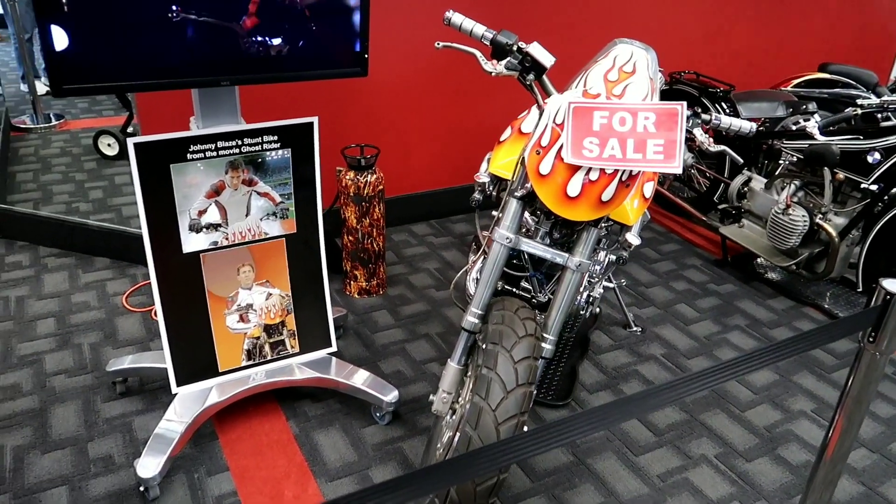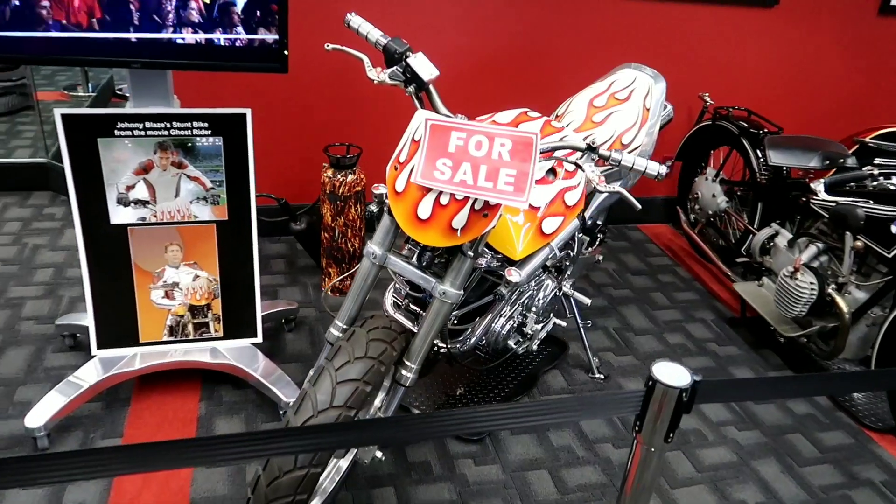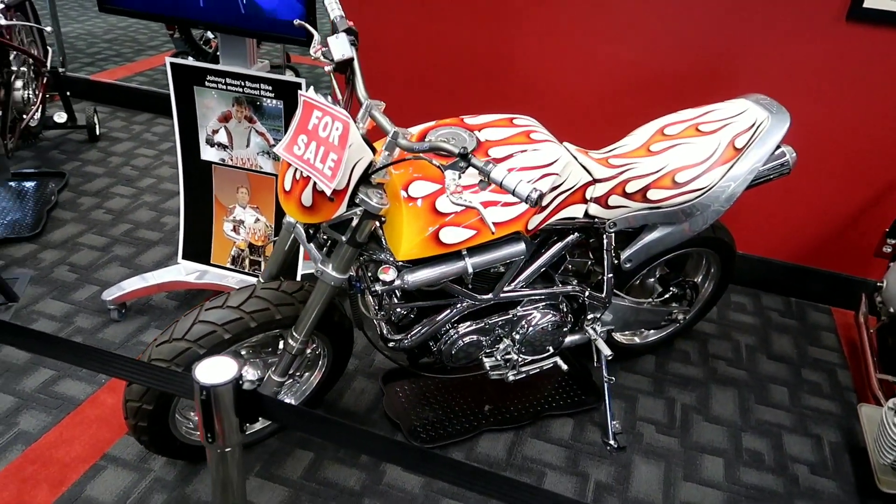This one has a picture right here saying that this was Johnny Blaze's stunt bike from the movie Ghost Rider - the Nicolas Cage movie. Pretty interesting.